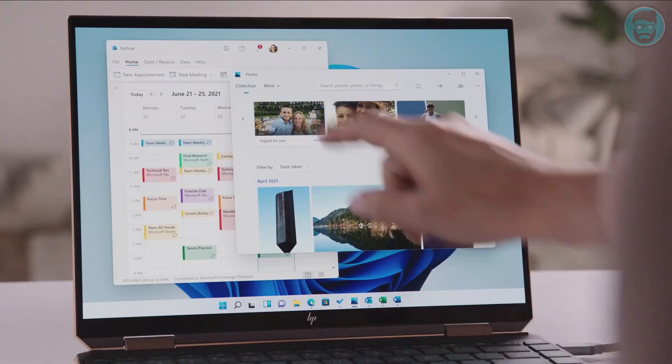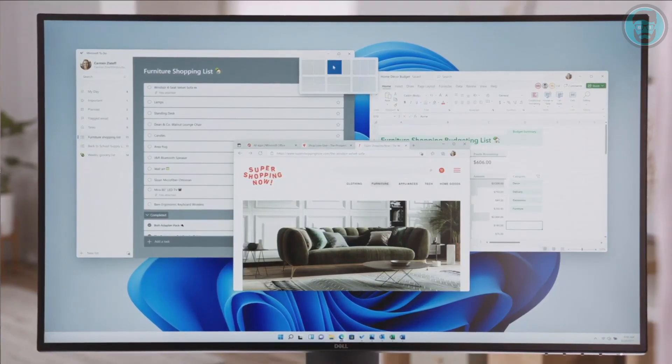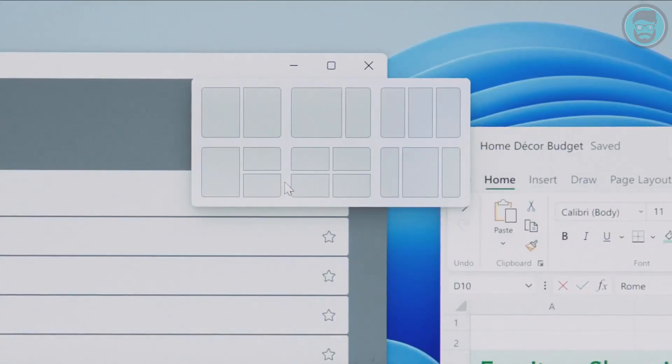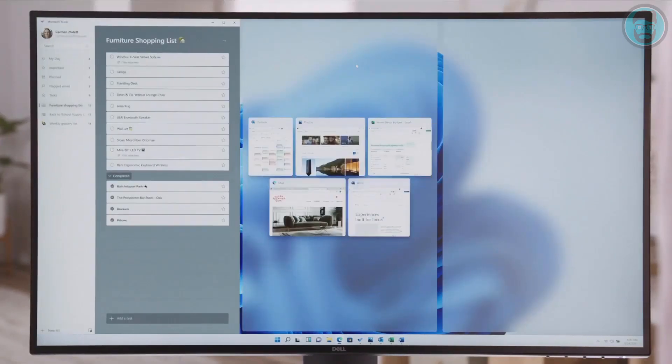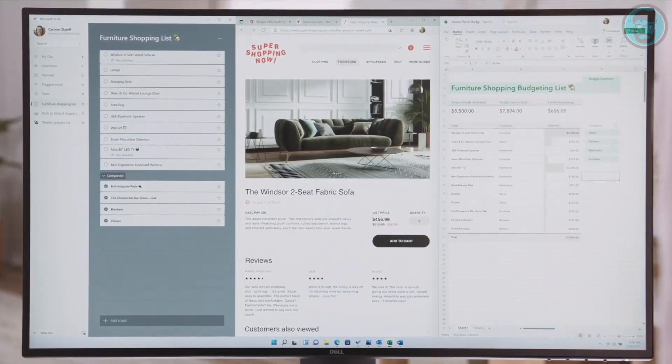We're also making it easier to get started with new multitasking experiences. Windows has always been about helping you work how you want, by offering the flexibility of using multiple windows on your screen. The ability to snap two apps side by side has helped busy Windows users for years. My team and I took the challenge to make an even more powerful way to help you create and be productive. Introducing Snap Layouts — new on Windows 11: layouts tailored to the size of your screen. Pick the layout that suits you, and with a couple of clicks, you're set up to do your best work.